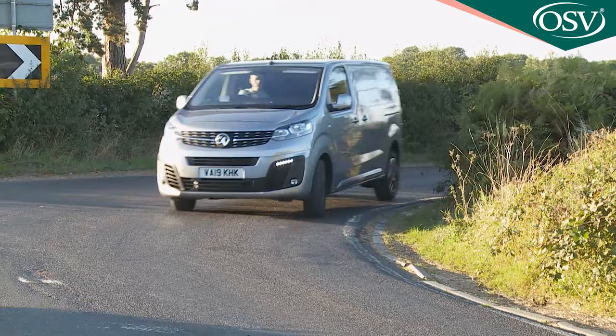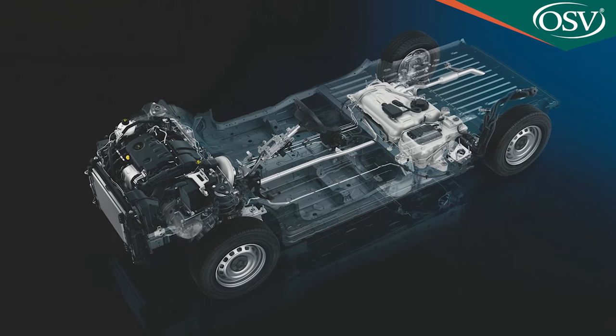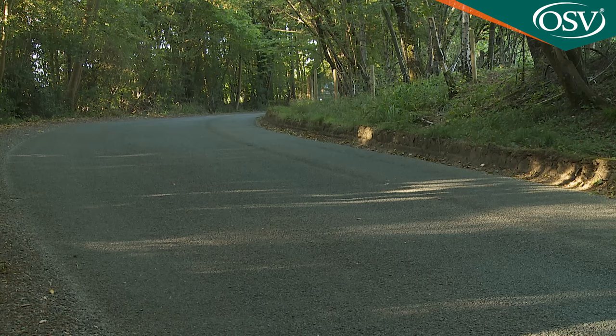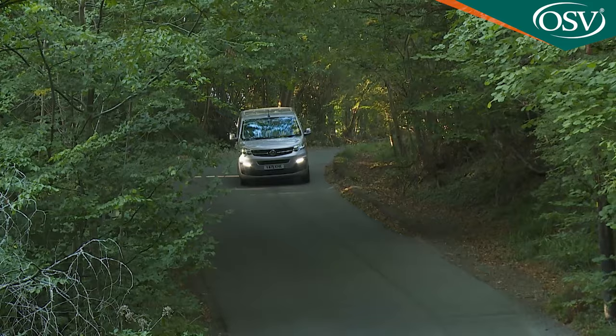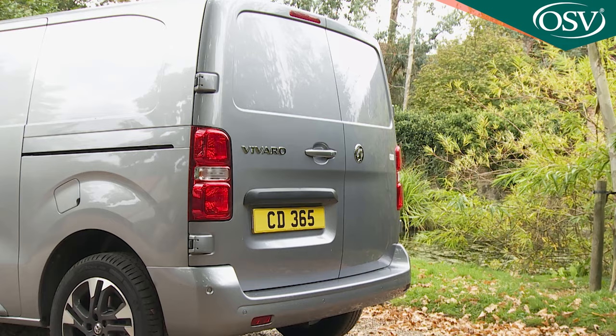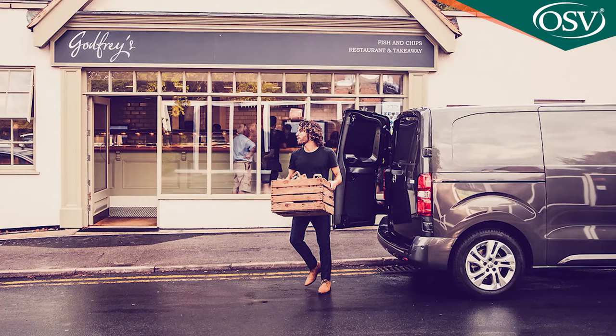The Vivaro is usefully more agile in this third generation guise, primarily thanks to the lighter, stiffer EMP2 platform that Vauxhall's switch to PSA Group ownership has dictated. There's a nimble feeling through the turns that this van just didn't have before, helped by a lower centre of gravity and steering that, although not especially feelsome, responds more quickly to inputs. The front part of this chassis is the same as that used in mainstream Peugeot and Citroën family hatchbacks, while the rear section is more van-like to carry heavy payloads.